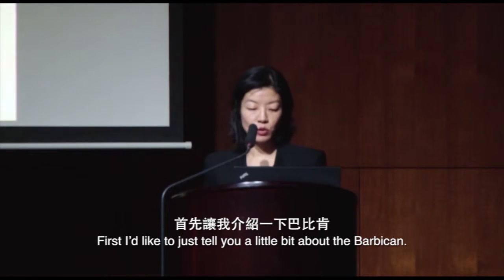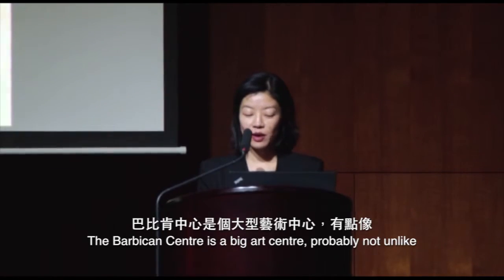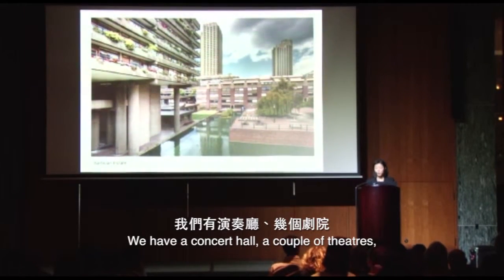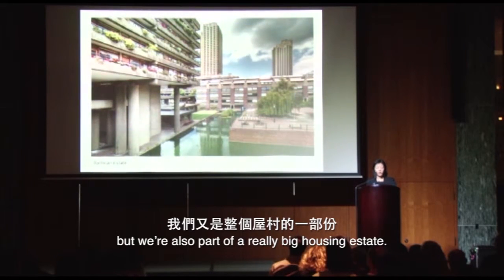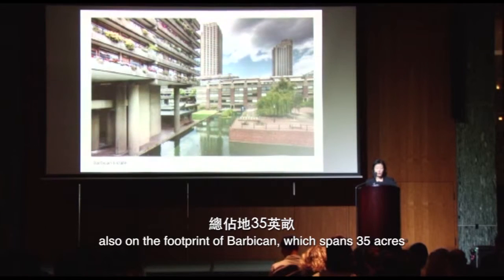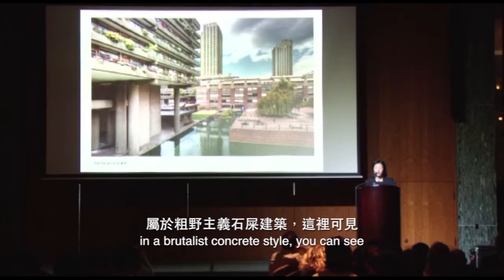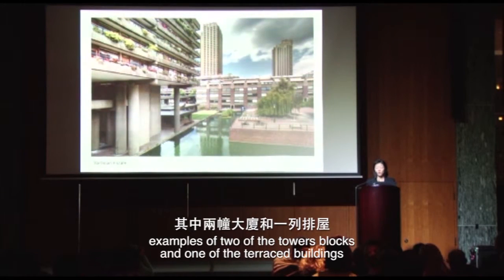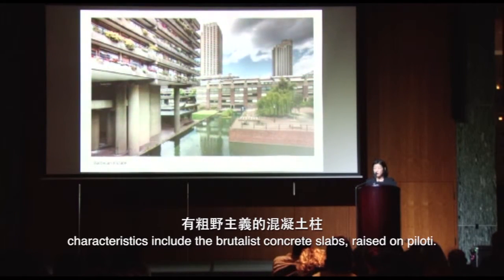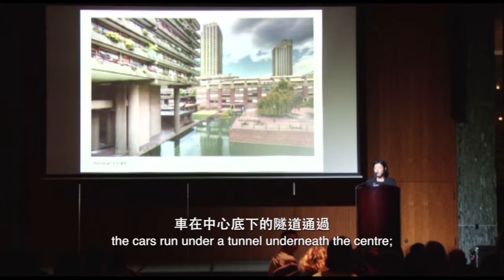I'd like to tell you a little bit about the Barbican. The Barbican Centre is a big art centre, probably not unlike what the Hong Kong or the West Kowloon Cultural Authority project will be like. We have a concert hall, a couple of theatres, three cinemas, and two galleries. But we're also part of a really big housing estate. There are more than 2,000 apartments on the footprint of the Barbican, which spans 35 acres. It was built from the late 60s until the early 80s in a brutalist concrete style. The pedestrians don't have to deal with any cars — the cars run under a tunnel underneath the centre.